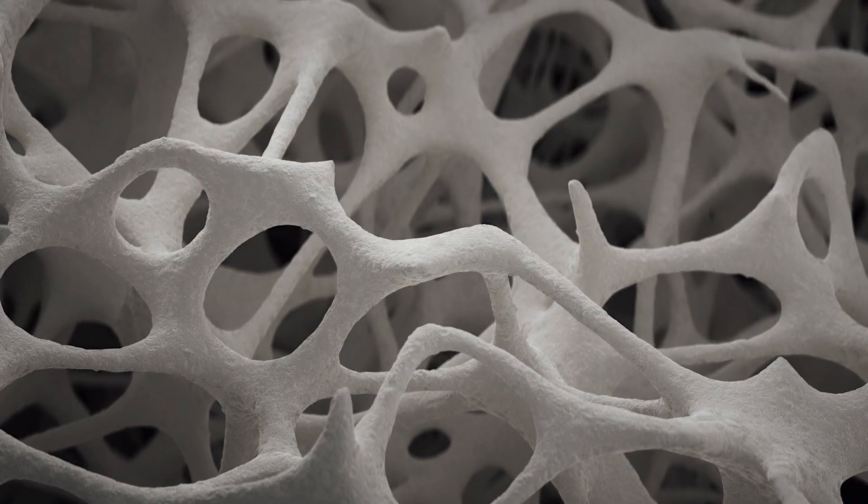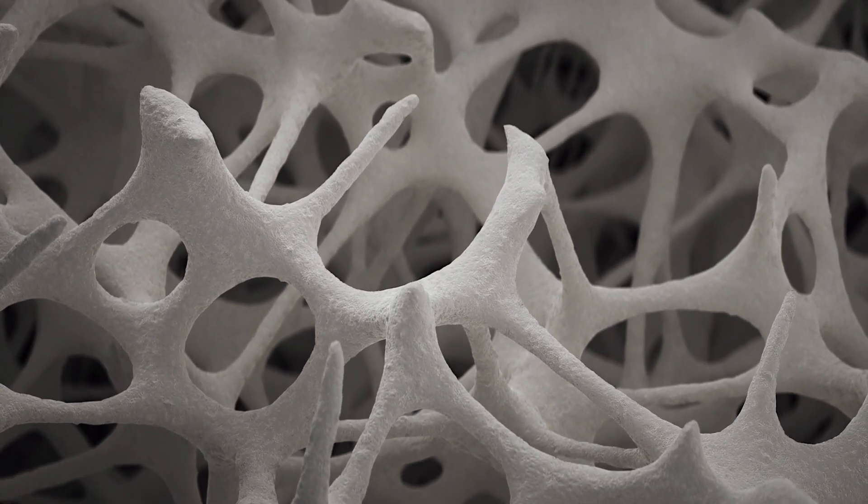Collagen is important for our bones to heal after having a fracture. It's actually one of the first parts of the bone to be laid down after a fracture, and it actively interacts with the minerals and vitamins that become part of the lattice structure of our bones. Without enough collagen, this process is slowed down and the new bone might not be as strong as it would be with sufficient collagen.